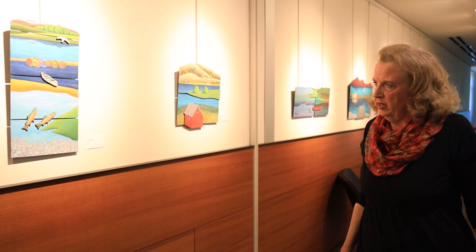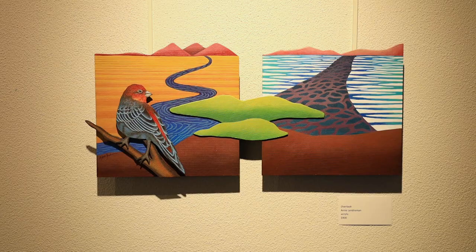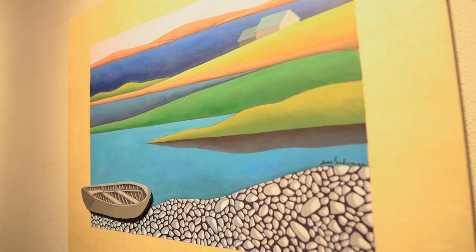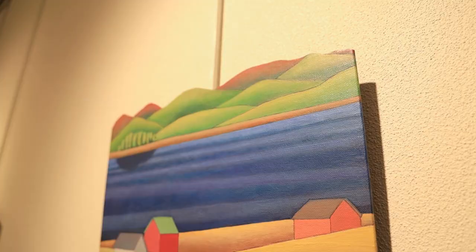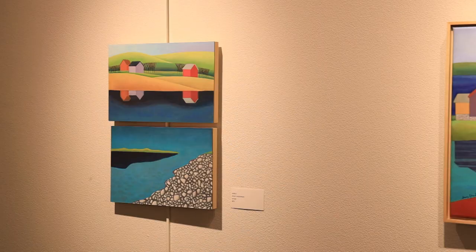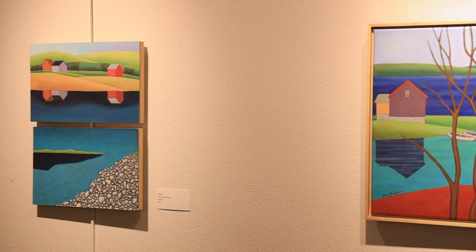I grew up on a river in a small Wisconsin town and spent my childhood and young adulthood exploring rivers, lakes, ravines, and places like that, so I had a love of water. Then I moved to Minnesota, which again had many rivers and lakes, and I've lived here for a long time.